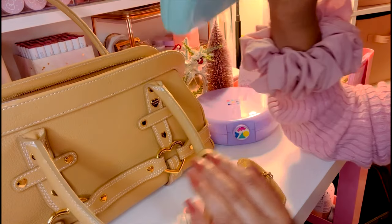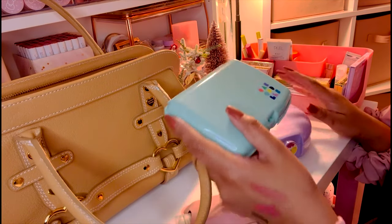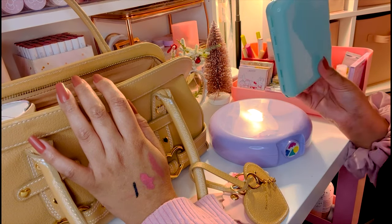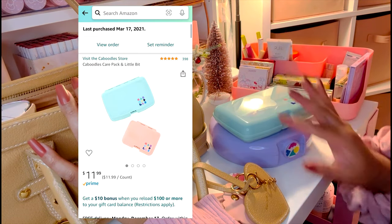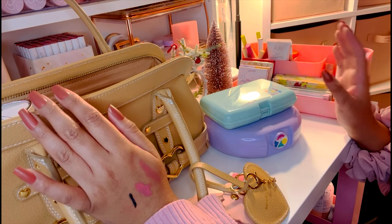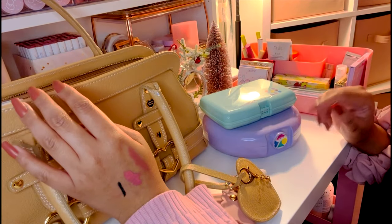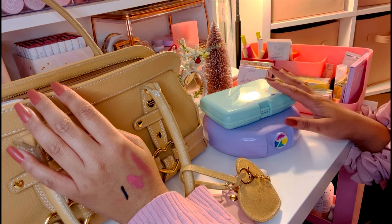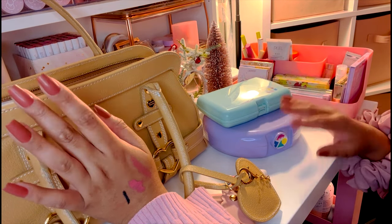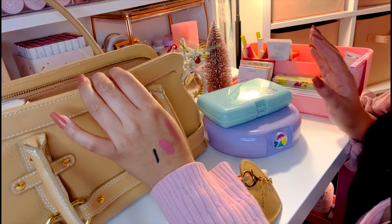I got my Kaboodles on Amazon — I'll share the link below. This one comes with another smaller pink one that I'm not currently using. I also noticed Dollar Tree carries similar organizing cases in different colors, which are a cheaper alternative. They don't have a mirror, but they work nicely for makeup or face masks.